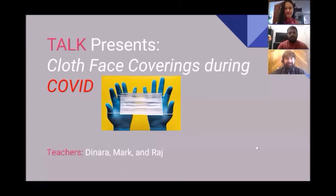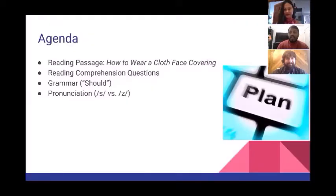Hi everyone, welcome back to Talk. We hope that you're staying safe and well during this time. For our class today we'll be talking about cloth face coverings during COVID. You'll be with your teachers Dinara, Mark, and Raj.